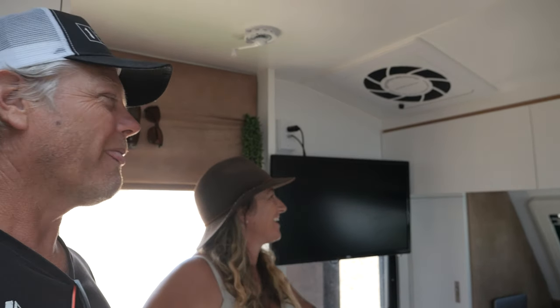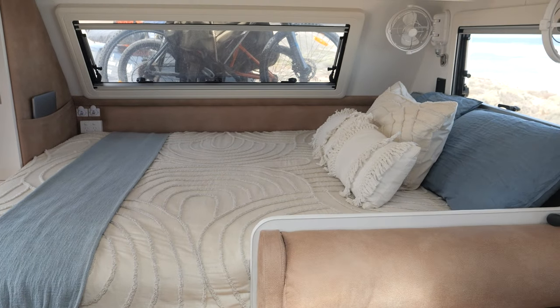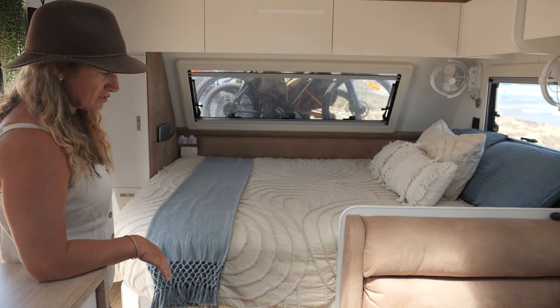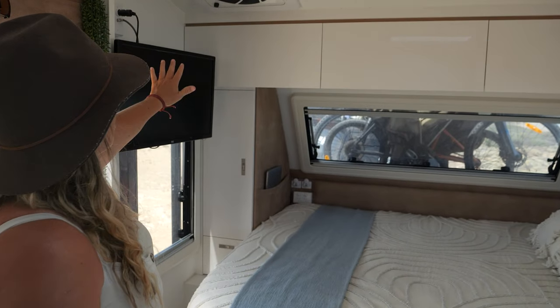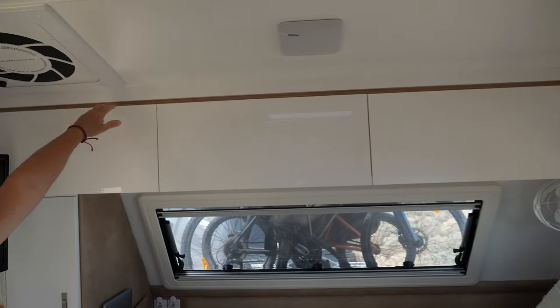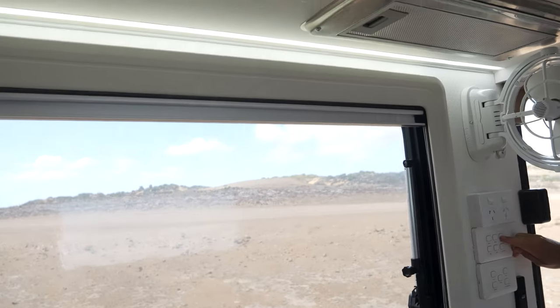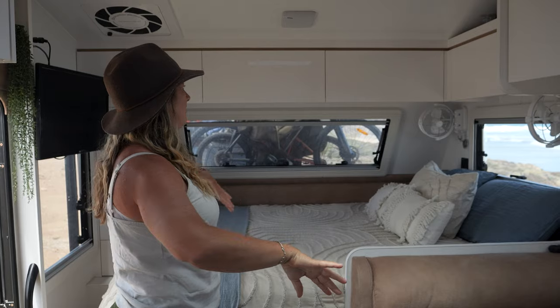We've gone for the east-west bed, which we had in our last van — we don't mind it. I know some people don't like it, but I've got two options to get into bed: I can go the shoebox way, or most times I just stand on the arm of the chair and fly over Greg. We've got overhead cupboards and look at this pretty shadow line up the top — it goes all the way around to the kitchen uppers as well. We also have LED lights in there — see that? Pretty cool!